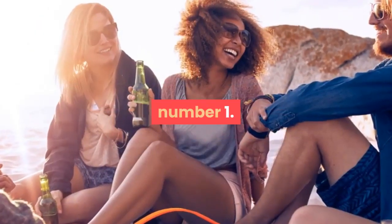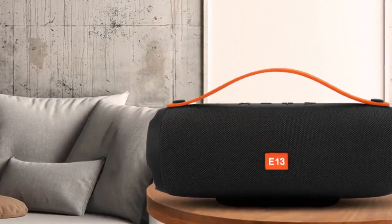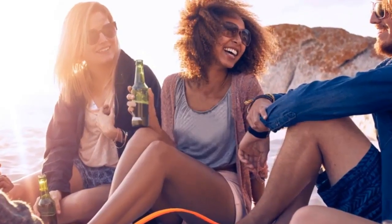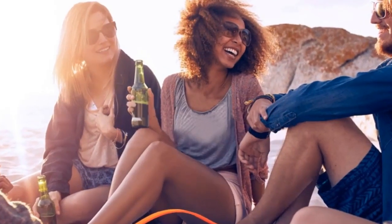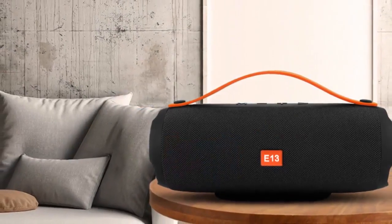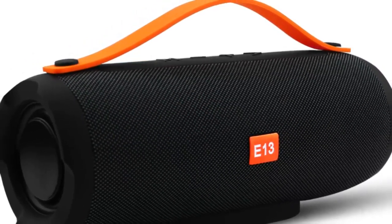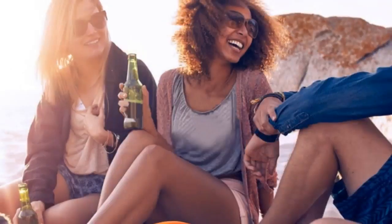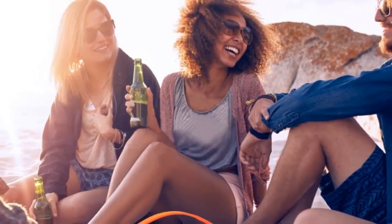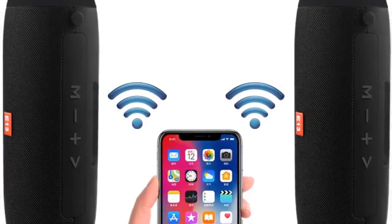Number one: brand name NBY. Communication: Bluetooth. Display screen: no. Battery: yes. Speaker type: portable. Power source: battery. Number of loudspeaker enclosures: two. Cabinet material: plastic. Audio crossover: full range. Built-in microphone: yes. Channels: 2.0.